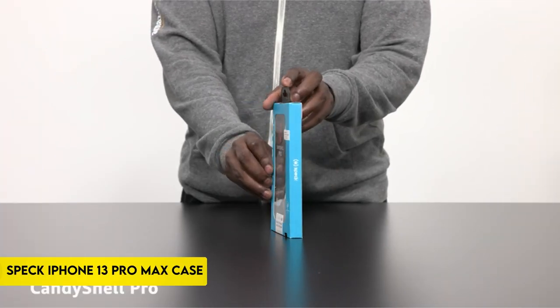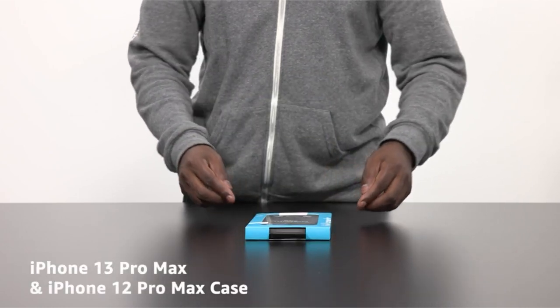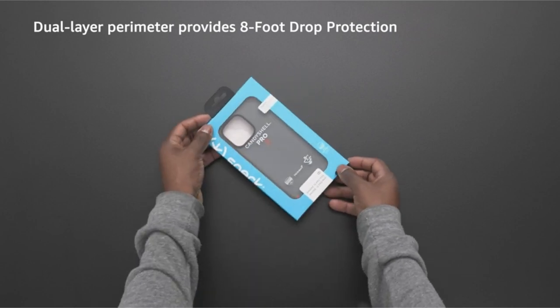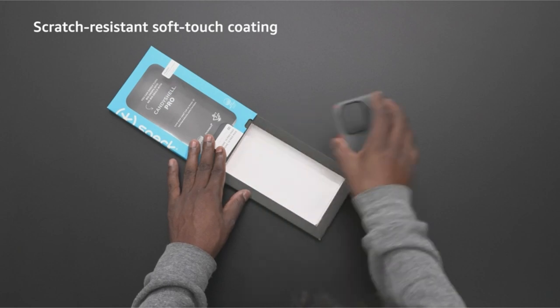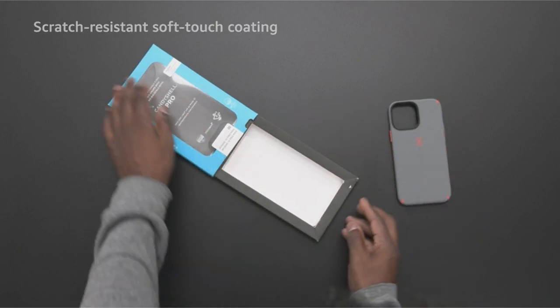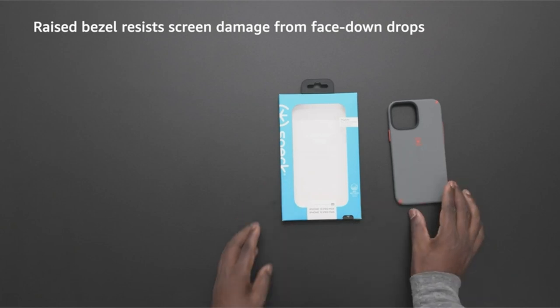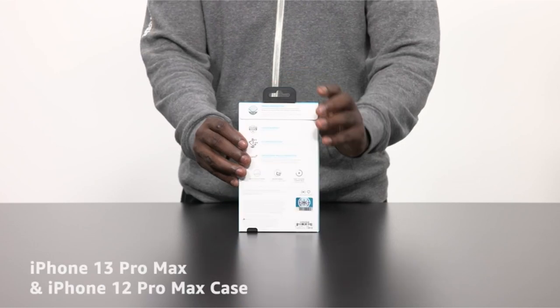On number 5: the Spec iPhone 13 Pro Max case. With its small, pocket-friendly form, this protective case adds convenience and guarantees 8-foot drop protection with its dual-layer border. In addition to improving grasp and hand feel, the scratch-resistant soft-touch coating increases longevity. The case puts protection for the smartphone first, with a raised bezel to withstand drops that cause face-down damage to the screen.